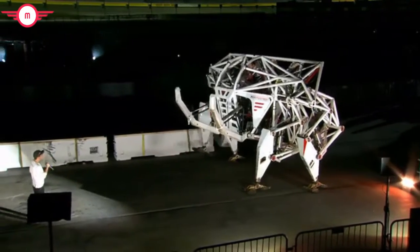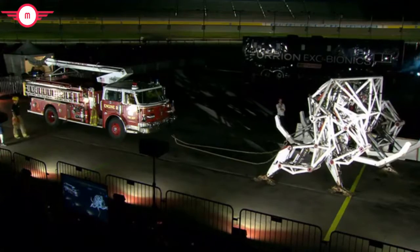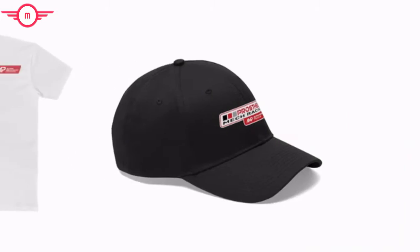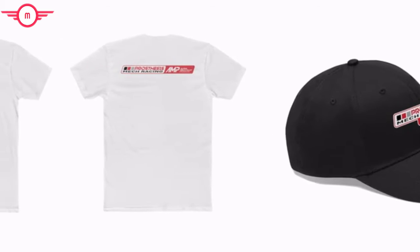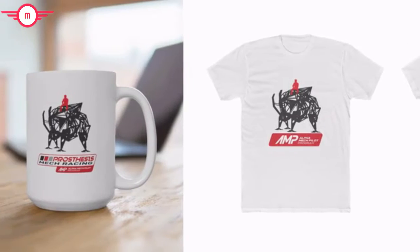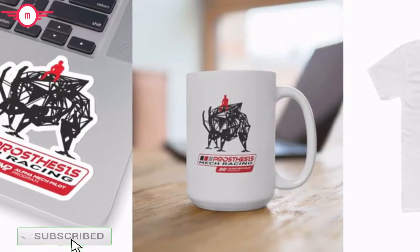If you think this thing looks cool on your screen, you will not believe the feeling you get when you feel it shake the very ground you're standing on. And of course, if you can't make it out to see a live show or get first-hand mech pilot training, you can still represent with our limited edition Alpha Mech Pilot Program swag.